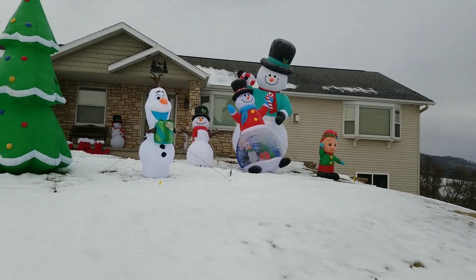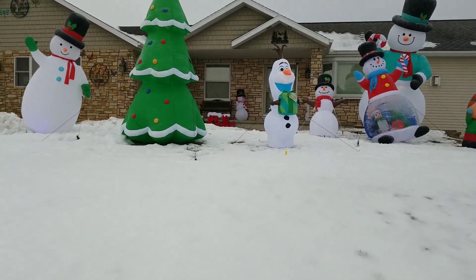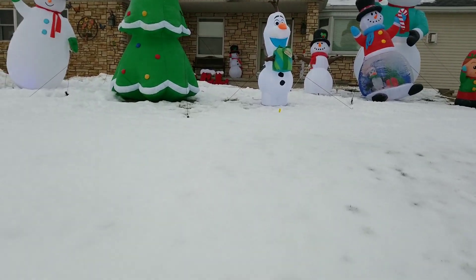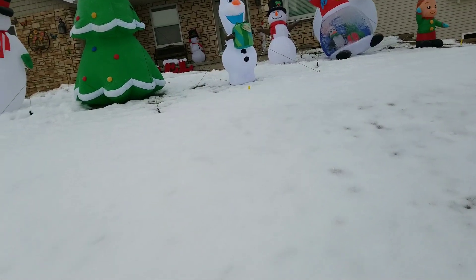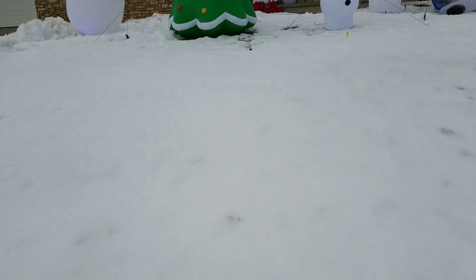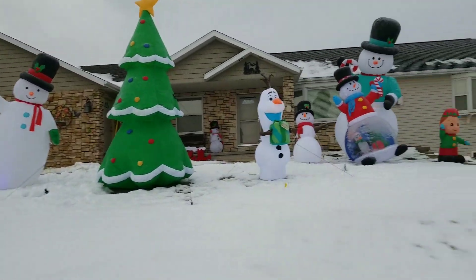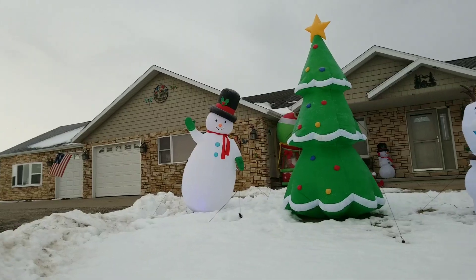You might be wondering, where's Santa? Where's my 10-foot Santa? Well, when I was putting him up on the first day, his motor blew. So we're trying to get him fixed, but this is my 2019 Christmas display.